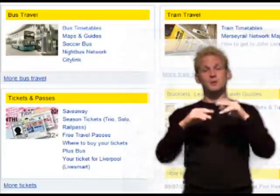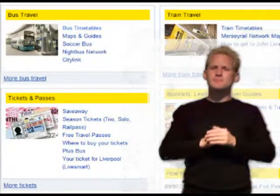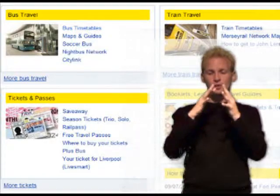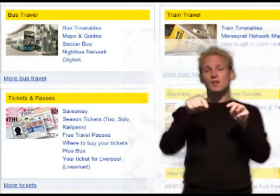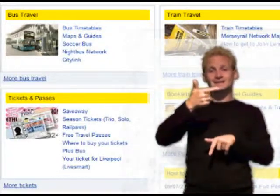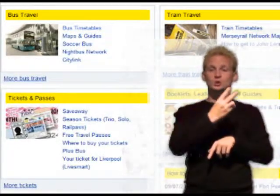More public transport access information on the Mersey Travel website at www.merseytravel.gov.uk, or call 0871-200-2233.